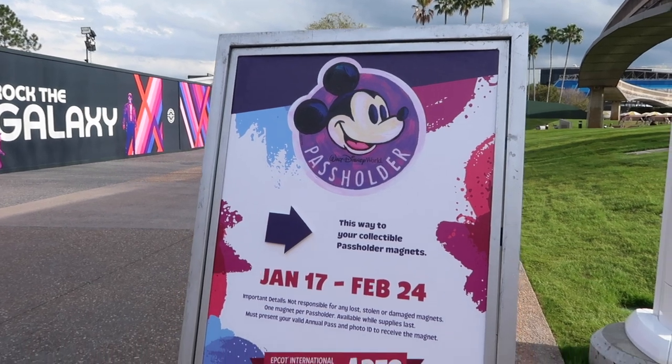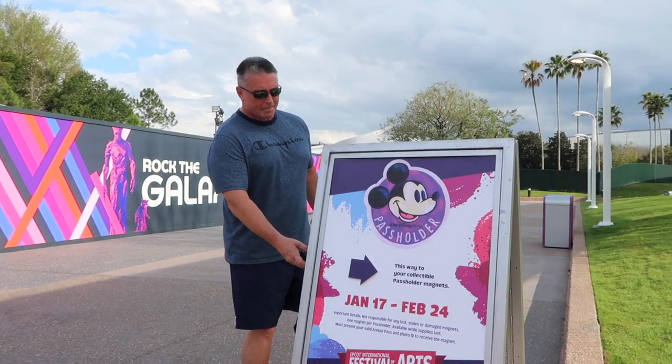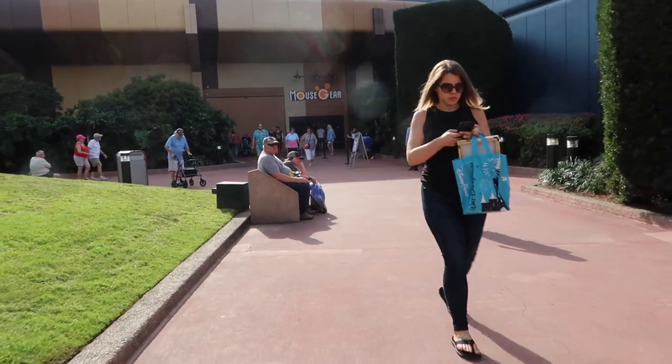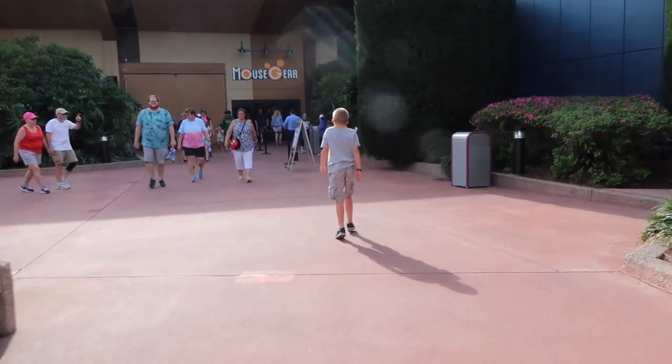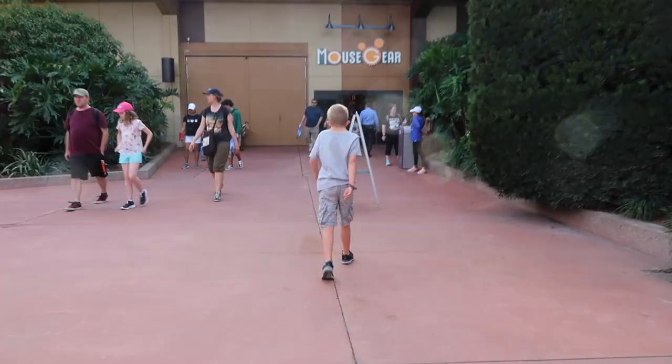As we were walking through this walkway, we saw the new Festival of the Arts Passholder Magnet, and Daddy had to ruin the shot. You go into Mouse Gears this way — you go up to the door, there's a line at the door, and then you just show your magic band and a photo ID, and you get your passholder magnet for Festival of the Arts. I got my magic band and my ID — I'm ready to get my magnet.